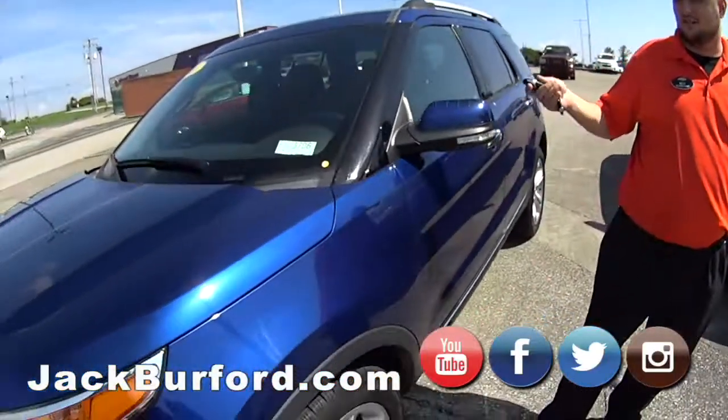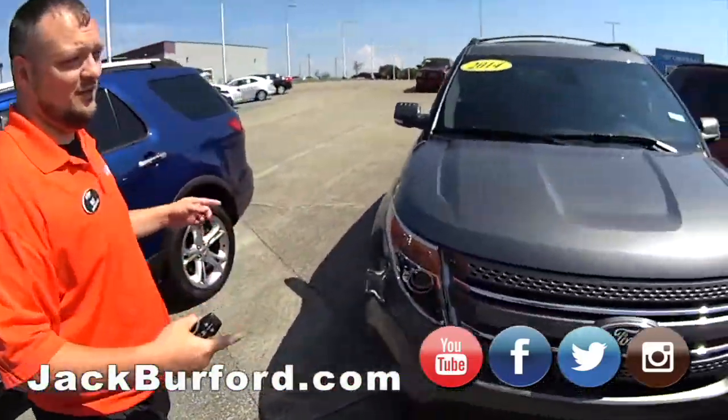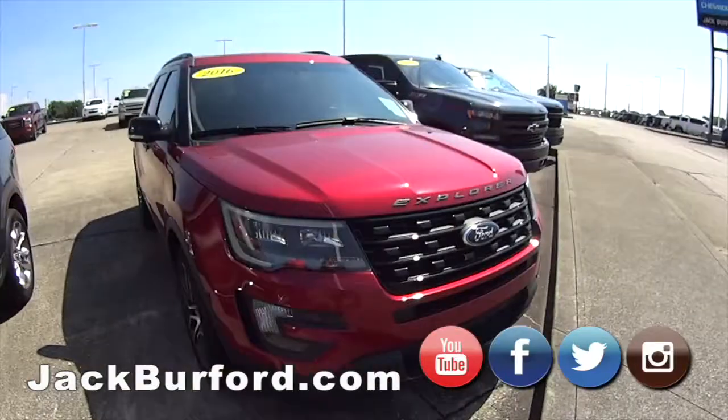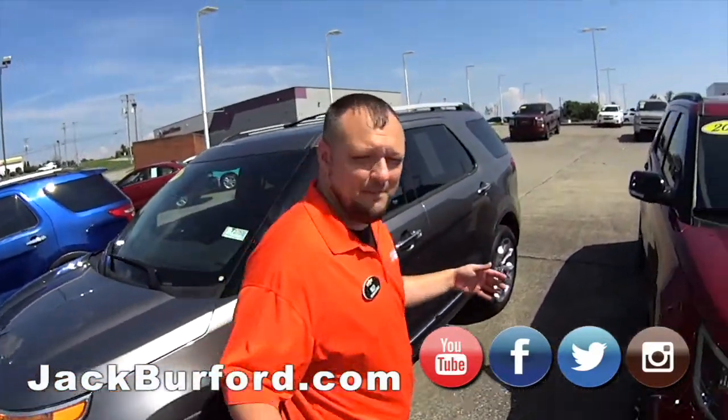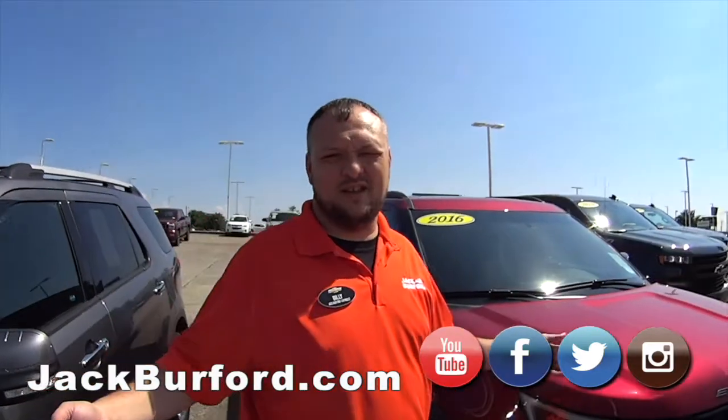Just wanted to show you some Explorers that we got. We do have a blue one, a silver one, and a red one. But the only thing that we're missing is a white one. Just wanted to say happy Independence Day. Come down and buy a Ford Explorer here at Jack Burford Chevrolet.